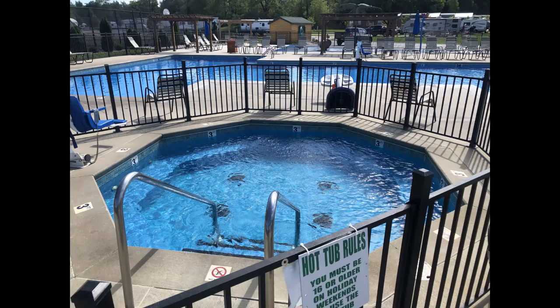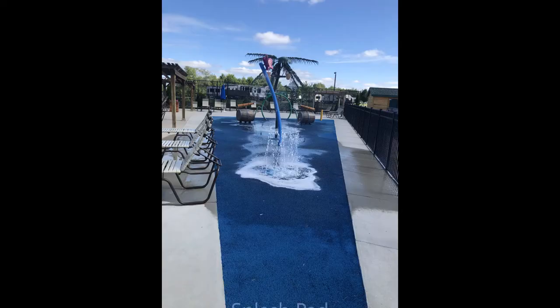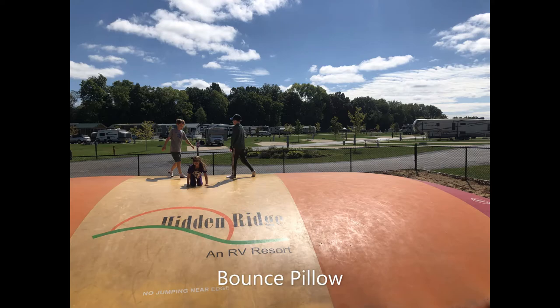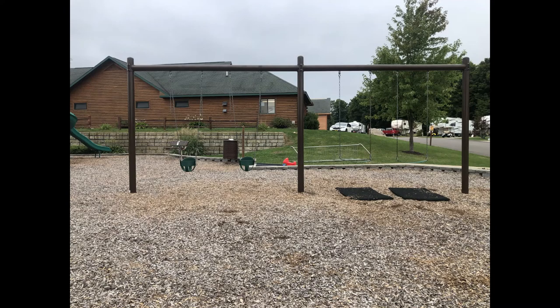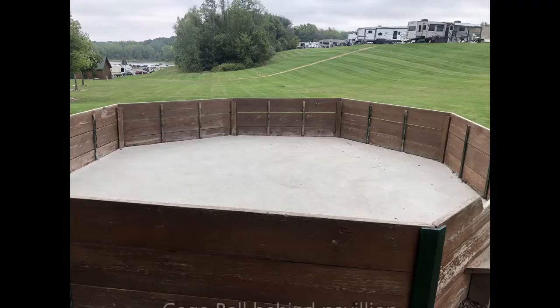If you are bored at Hidden Ridge, you must not have stepped outside your RV. As you enter the gated RV park, look up the hill to the right to find the spacious fenced-in dog park. There are waste bags everywhere. The main entertainment complex is in the middle of the resort and it's a complex. The pool area has a hot tub for older teens and adults, a huge heated pool, and a splash pad. The pool area has locker rooms with toilets and showers and an attached laundry facility. Next to the pool are pickleball and basketball courts and horseshoes. The surface is a sport court and fun to play.